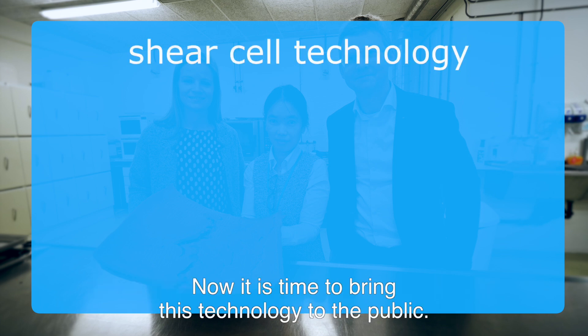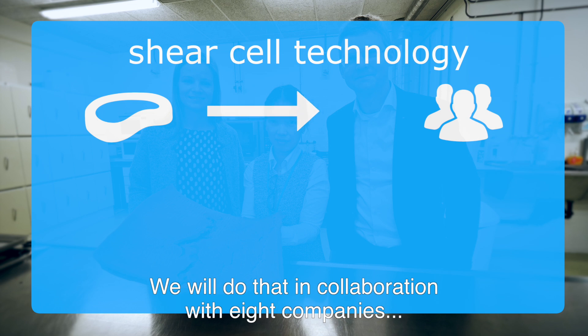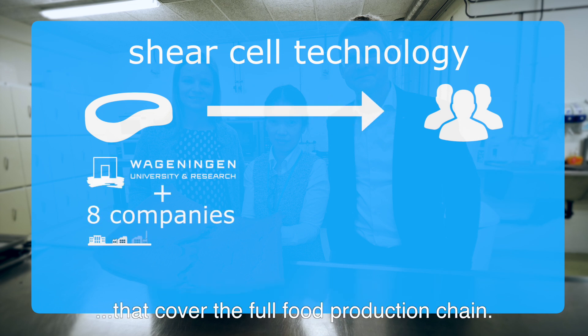The technology we've worked on for several years now is called shear cell technology. And now it is time to bring this technology to the public. We will do that in collaboration with eight companies that cover the full food production chain.